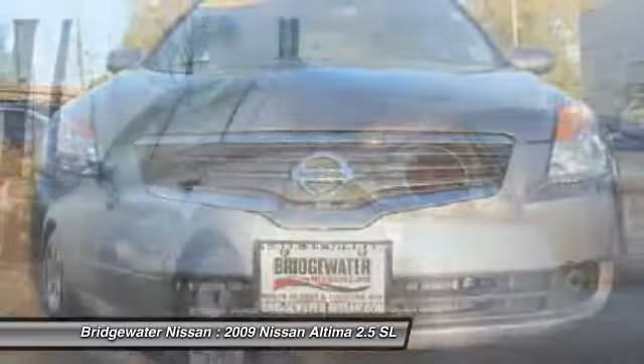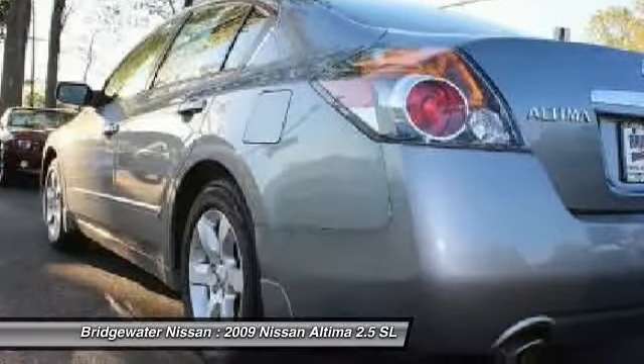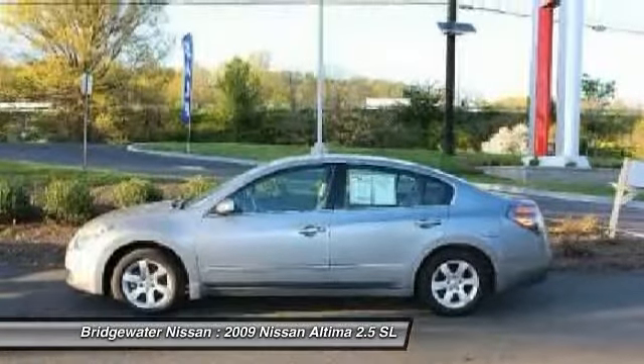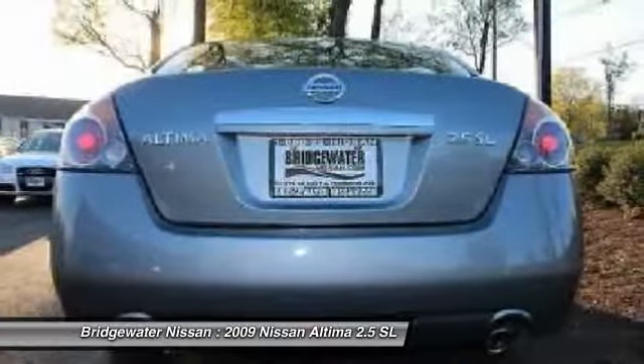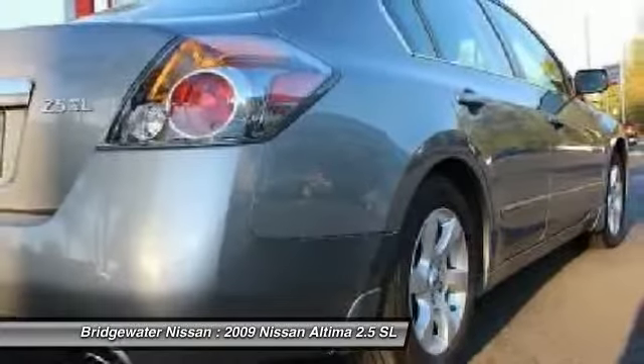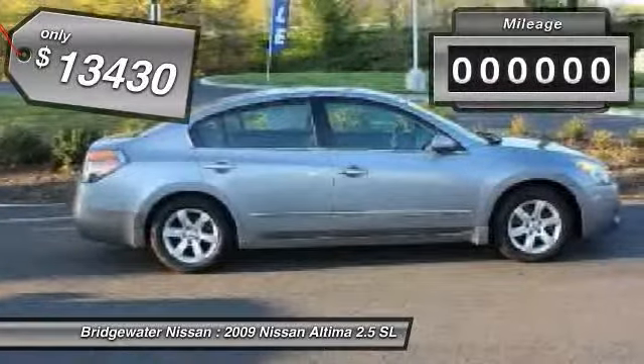Combine that with the powerful V6 or efficient four-cylinder engine, six standard airbags, and over 5,000 quality and performance tests. The Nissan Altima is made to drive and built to last, and is priced below $15,000.